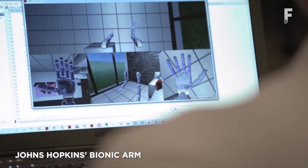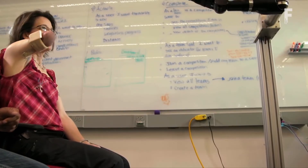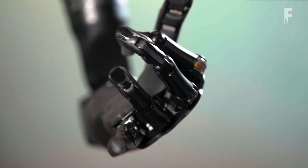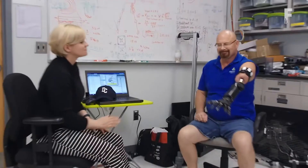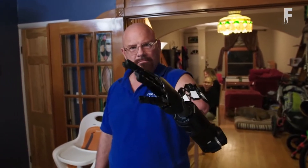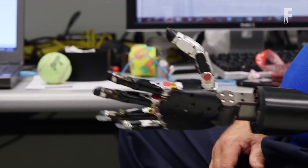Revolutionizing Prosthetics is an ambitious multi-year program funded by the Defense Advanced Research Projects Agency to create a neurally controlled artificial limb that will restore near-natural motor and sensory capability to upper extremity amputee patients. The research team has completed several assessments of neural signals acquired from the motor and sensory areas of the brain, and has studied what patients feel when the hand areas of the brain are stimulated. These experiments highlight the potential for patients to sense more information about the prosthetic limb or the environment with which they are interacting.